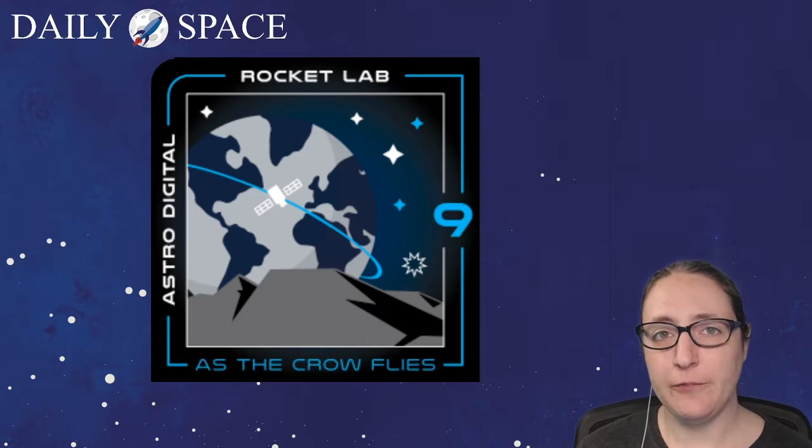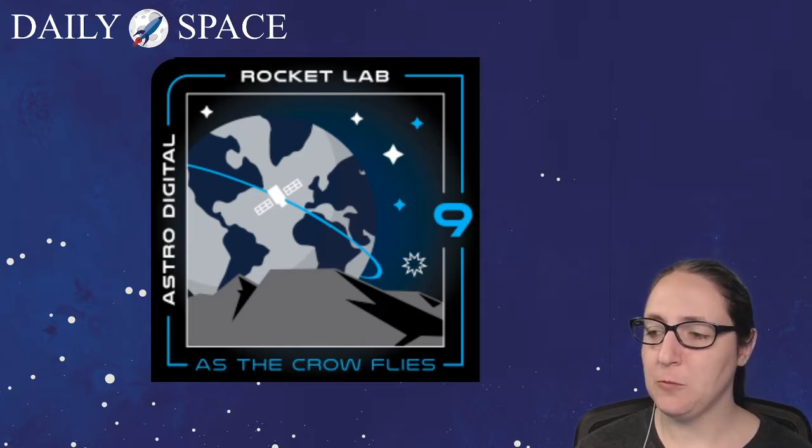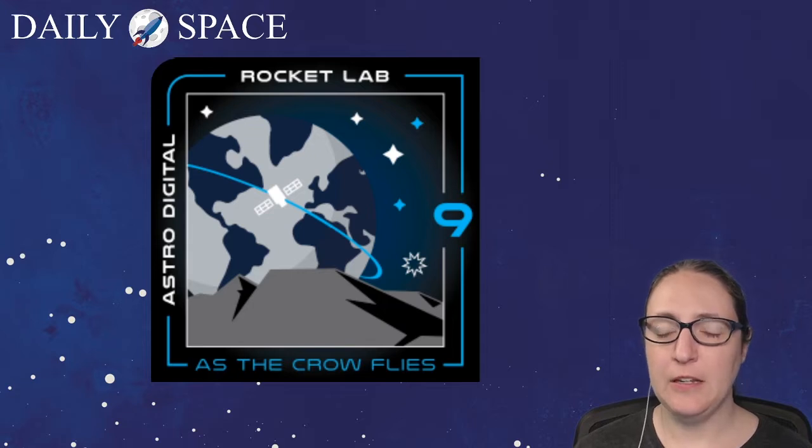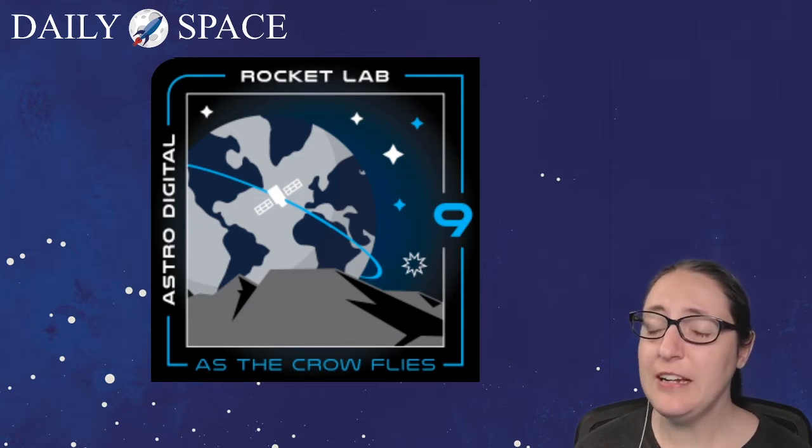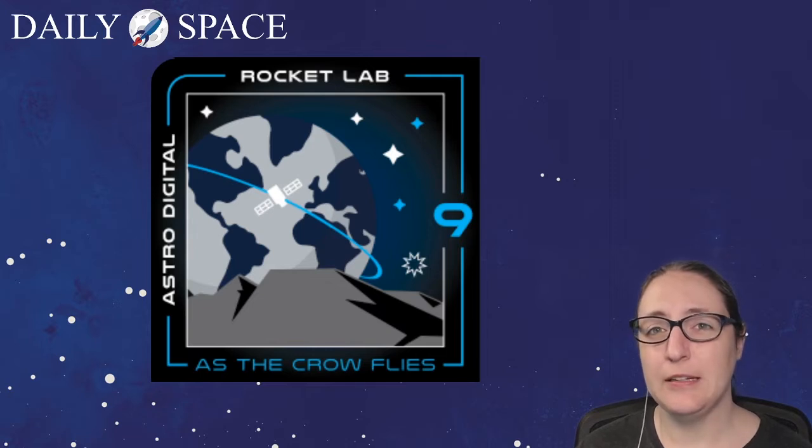I couldn't find any information on the mountains or rocky outcropping, but Astro Digital is in Santa Clara, California, and my understanding is that there are some mountain ranges nearby, so that might be why that's there.